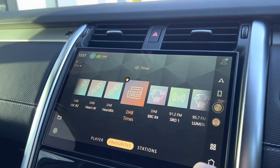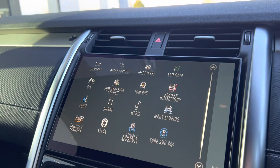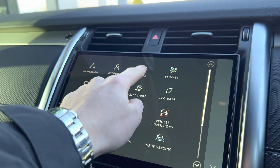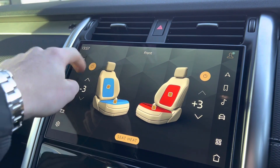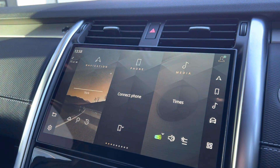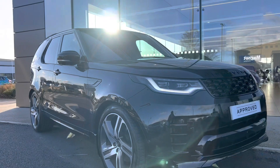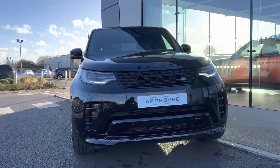Ride height for various driving conditions is also adjustable. Being a HSE model, the car also benefits from heated and cooled seats. If you would like any more information on this VAT reclaimable Discovery, please get in touch. Thank you very much.